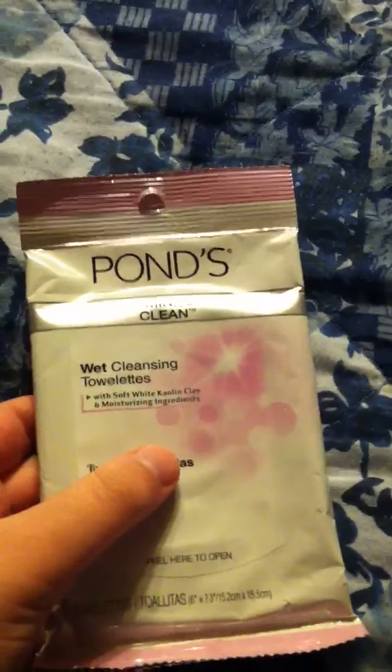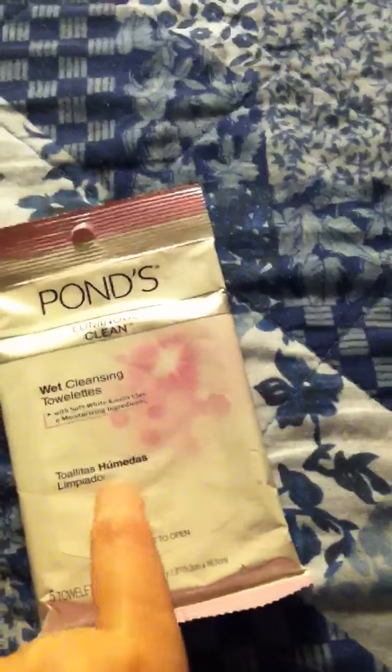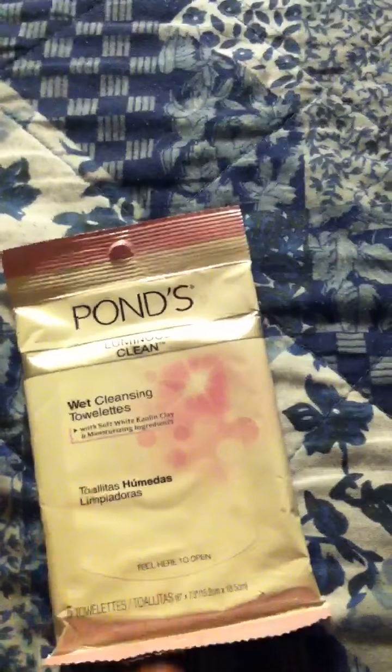This I got from Target with the Latina Beauty Bag, which I can't really show you because I don't remember where I put it — I took everything out of it and went from there. Anyway, this was the Pond's Wet Cleansing Toilettes for like removing makeup. This came with the Latina Beauty Bag from Target; they were no longer doing the Latina Beauty Bag because that was for Latina Magazine subscribers.